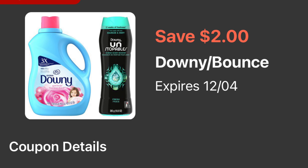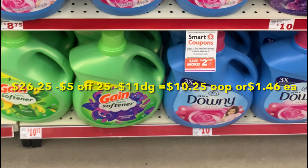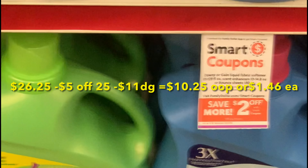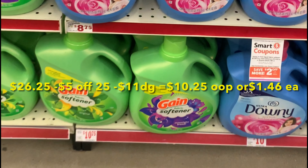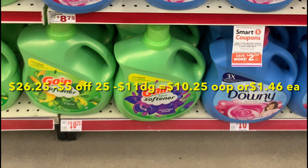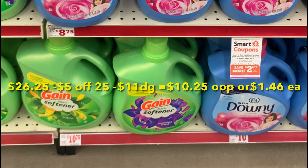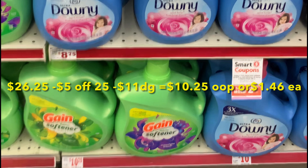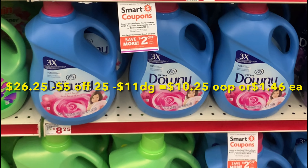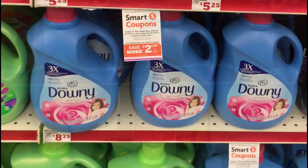El total de esta compra le va a quedar por 26 dólares con 25 centavos. Cuando usted ponga su número de teléfono, su cupón de 5 en 25 se le va a estar descontando, más 11 dólares en cupones digitales — pagaría de su bolsa 10 dólares con 25 centavos, solamente un dólar con 46 centavos cada uno. Acuérdense que vamos a estar comprando el Downy que es bastante grande — conseguirlo a un dólar con 46 centavos es un súper precio.